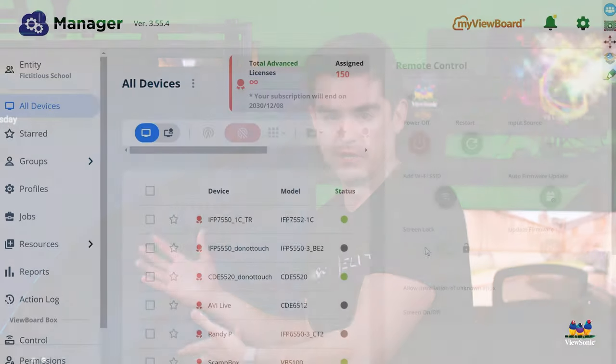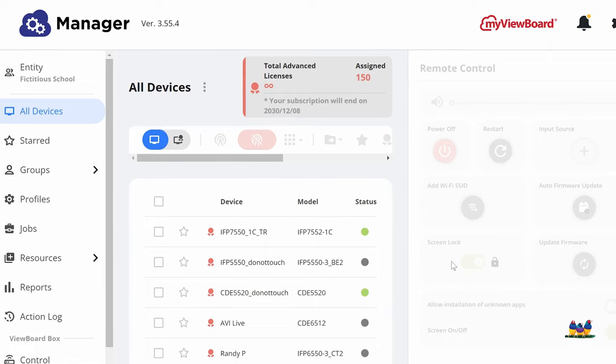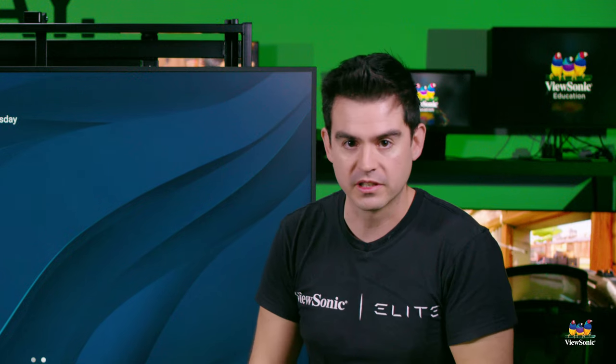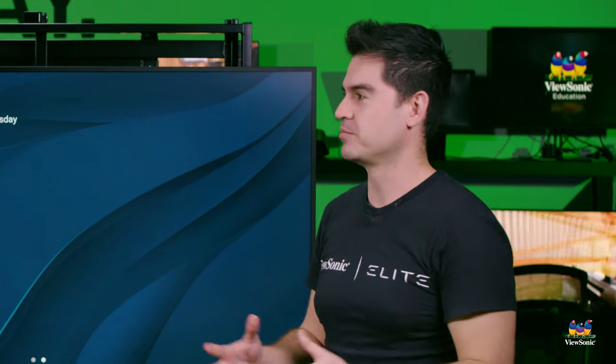Manager Advanced is a program that actually runs on a lot of our hardware. It's not just the commercial displays — it's the interactive flat panels, it's the projectors that can run on it, and it's the monitors. Eventually we'll get full monitor displays on there as well.